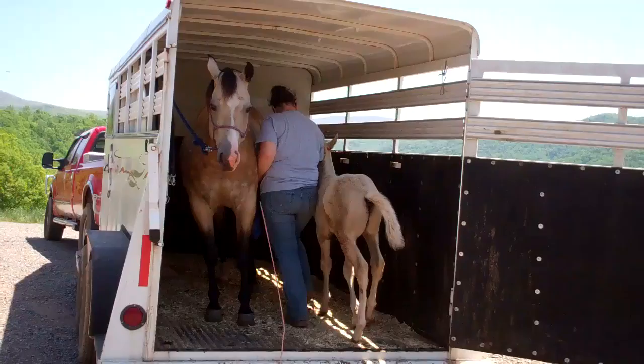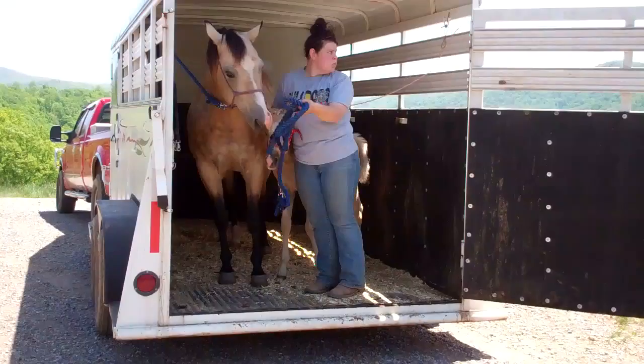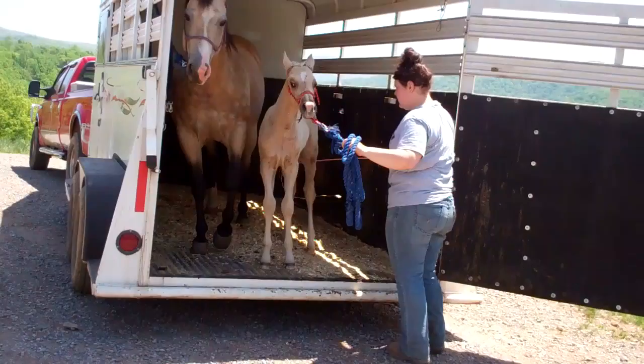Here's one of our little palomino foals. We've put mom in the trailer and Becca's been leading him in and out, letting him get used to the sound and noise of the trailer. Now she's going to step him out. He doesn't want out now, so she'll use her whip and ask him to just step out.